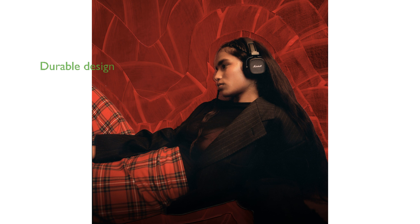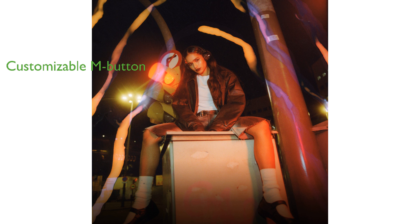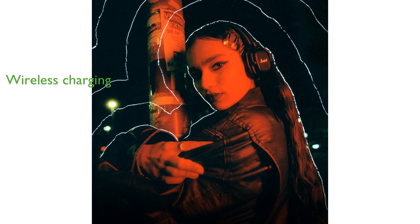The rugged and foldable design ensures durability and makes it easy to store and carry the headphones. The customizable M button allows quick access to Spotify tap, EQ settings, or voice assistance through the Marshall Bluetooth app. Wireless charging eliminates the hassle of tangled wires and makes recharging the headphones a breeze.